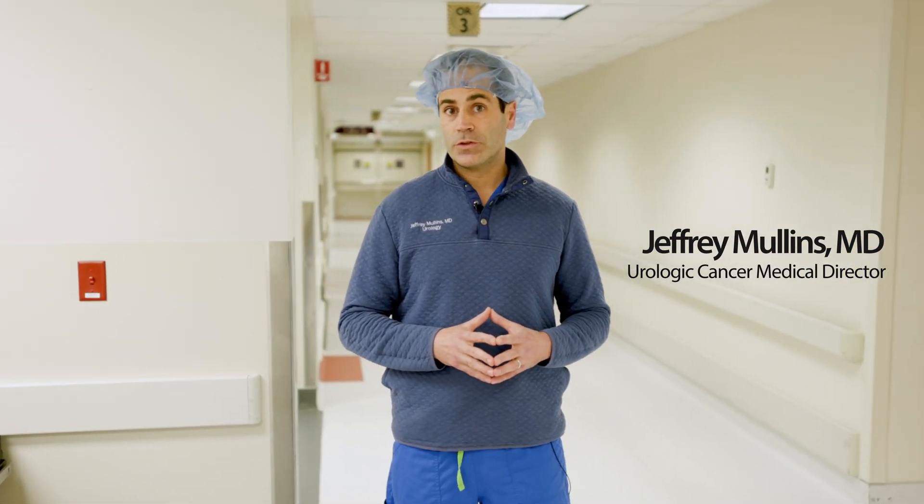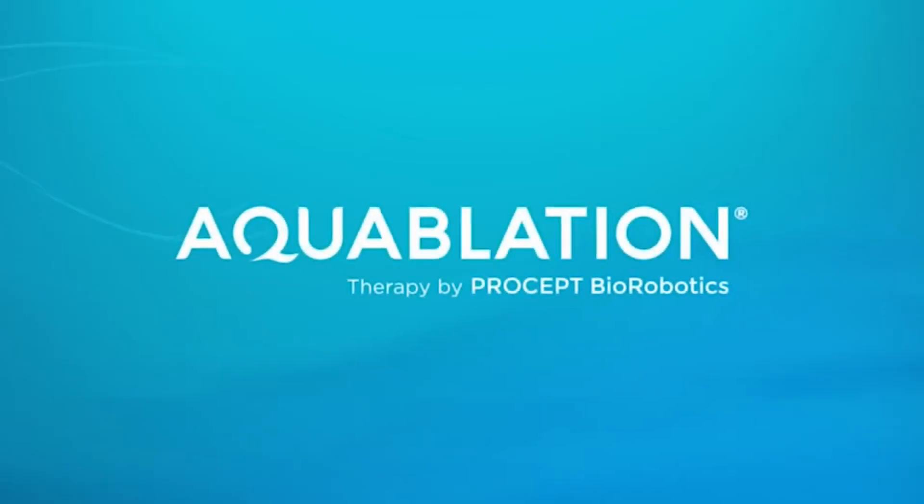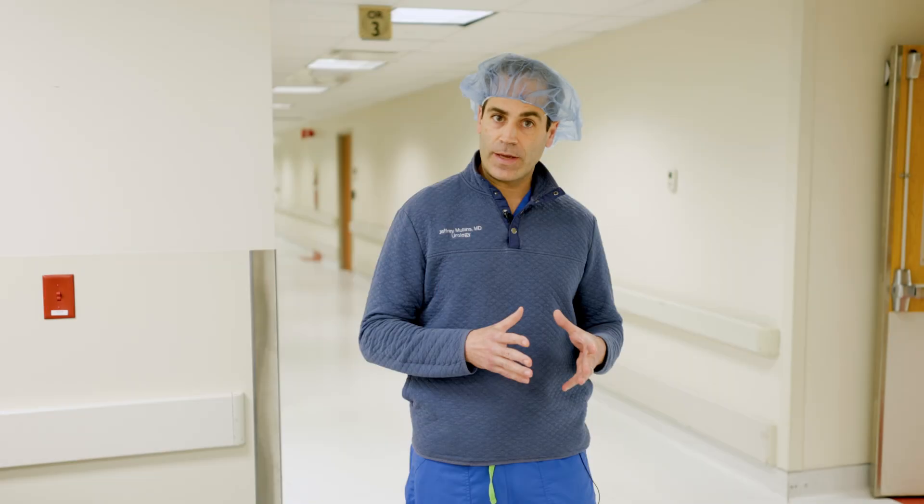My name is Dr. Jeffrey Mullins and I'm a urologist here at CHI Memorial in Chattanooga, Tennessee. We are the first hospital in the city to offer robotic aqua ablation for an enlarged prostate or BPH, which stands for benign prostatic hyperplasia.